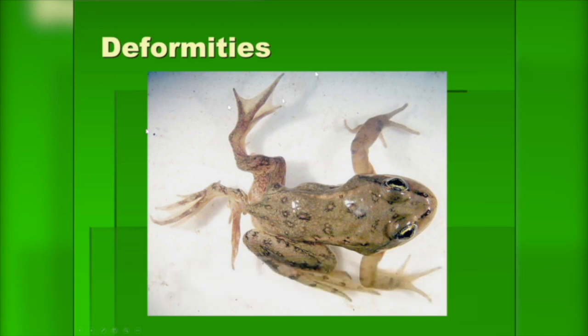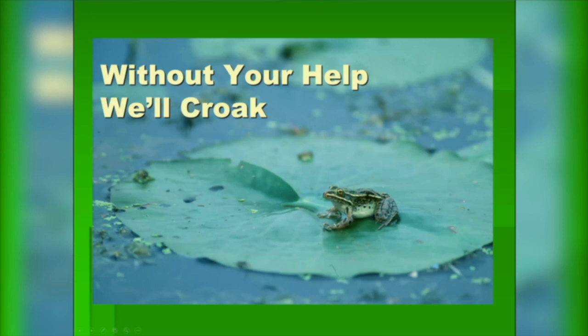So listen to frogs in your yard — without your help, they could croak. One of the ways that you can help is by participating in Frog Watch. You can look up frogwatch.com and see how you can participate this spring by listening to the frogs in your backyard. Now let's take a trip out to Tamarack and see what kind of frogs we can hear there.